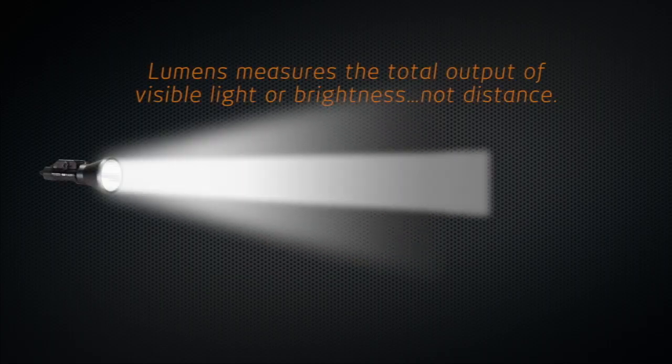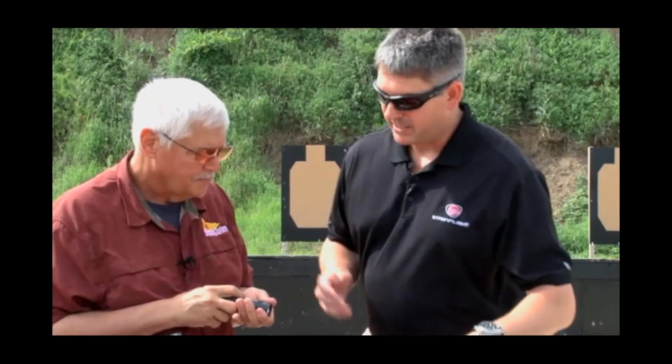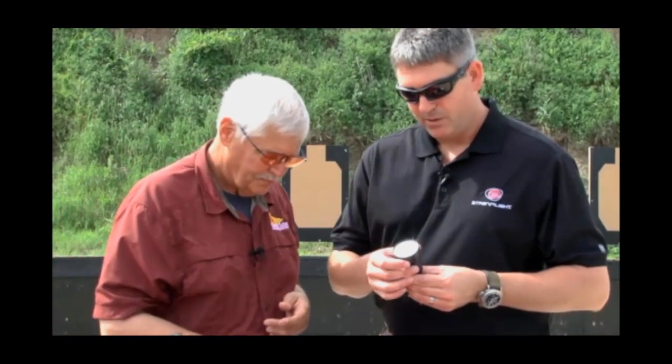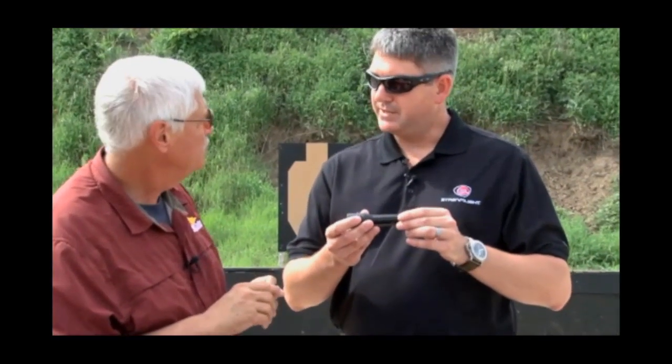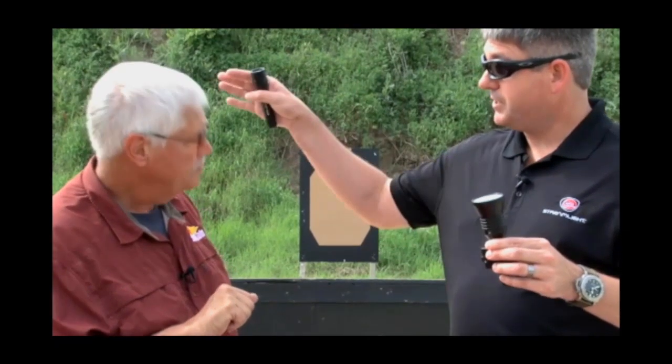Lumens can be a misconception though, because just because a light has a lot of lumens doesn't necessarily mean it has a lot of distance. Through different technologies, like the SuperTac X that you carry — it has a much bigger reflector. This is the exact same light in the TL2 as a SuperTac but with a smaller head. The lumens are similar, but the SuperTac has four times the distance if you're shooting long ranges.